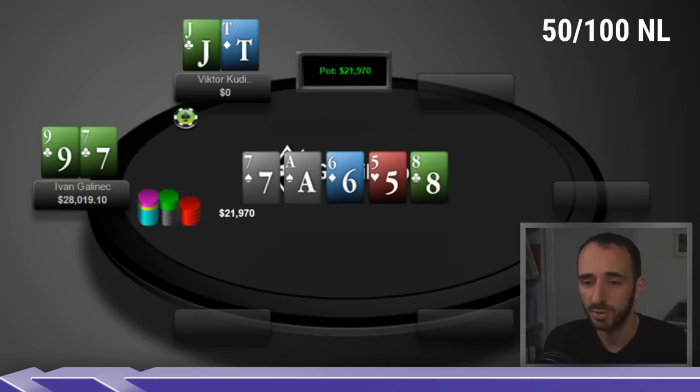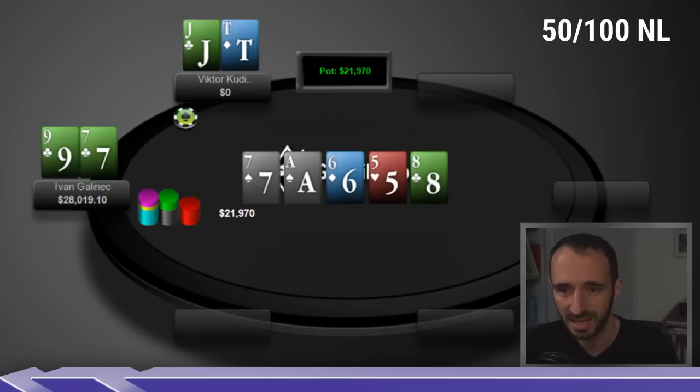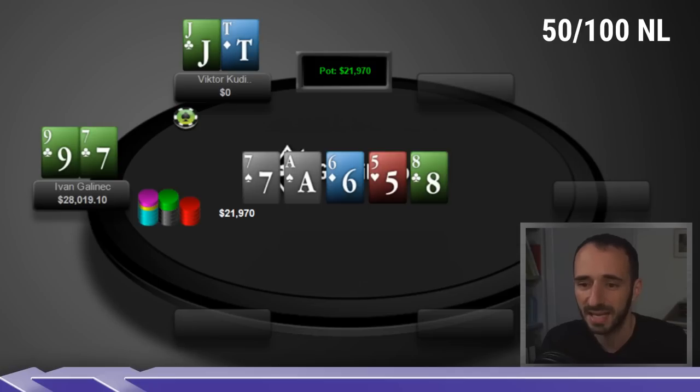The difference from the last hand is that in hand one I felt like Victor had an out-of-line combo to be bluffing with, implying he might have liked the spot for over-bluffing. Here, Jack-Ten feels more or less like the characteristics of a hand you'd want to bluff the river with. Maybe you're supposed to bluff King-Ten or Ten-Seven suited — I'm not sure — but I think this hand is very reasonable and doesn't imply anything about Victor over-bluffing or under-bluffing this spot.